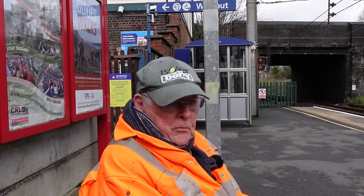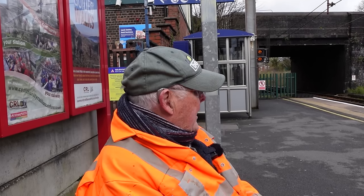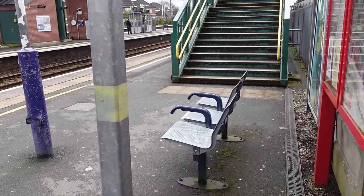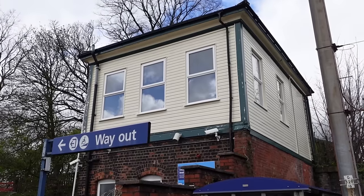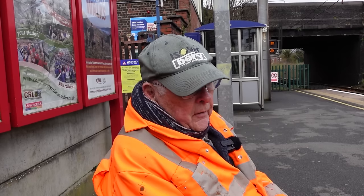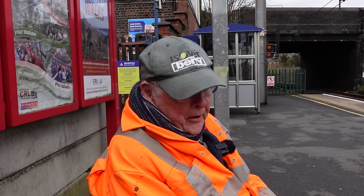A slightly fun thing about where I'm standing right now is I am pretty much stood in the old living room for the old station master. Where I'm stood was actually the station master's house. The last station master was Mr. Rotherham, and I used to go to school with his son in 1955. All the buildings — the booking office, the station master's house, the toilets — were removed in the early 1970s by British Railways, and they're just about being replaced now.